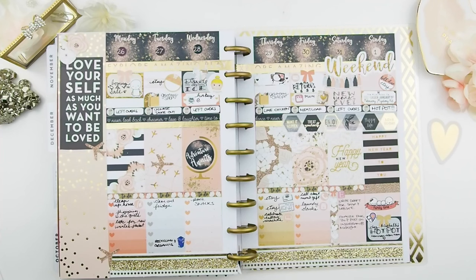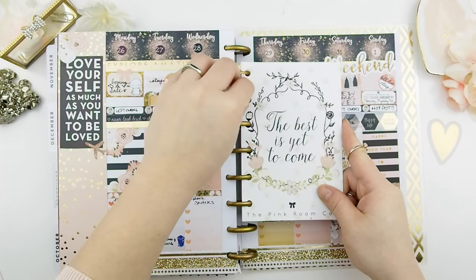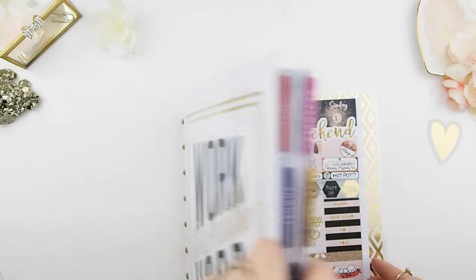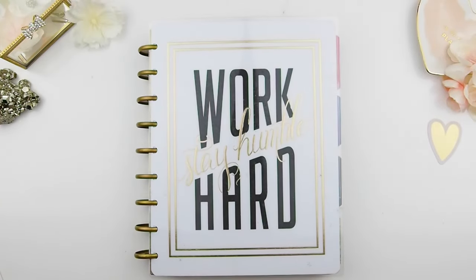Thank you guys for watching, and if you liked this flip through please give it a thumbs up. I'll only be doing two flip throughs throughout the year. If you're new to my channel and haven't subscribed, please do — I greatly appreciate it. And as my book cover says: work hard and stay humble. Happy planning, guys — bye!